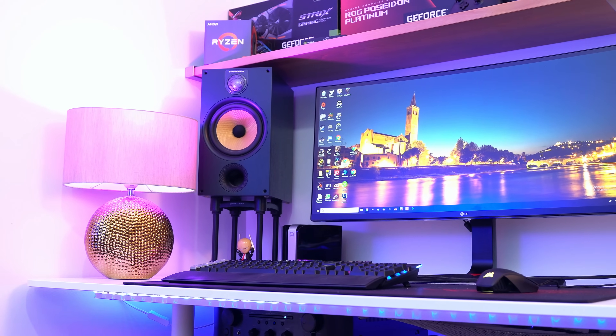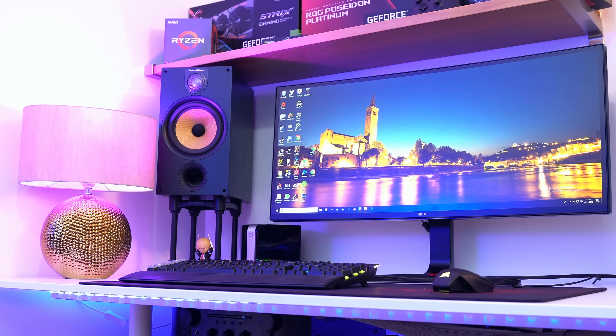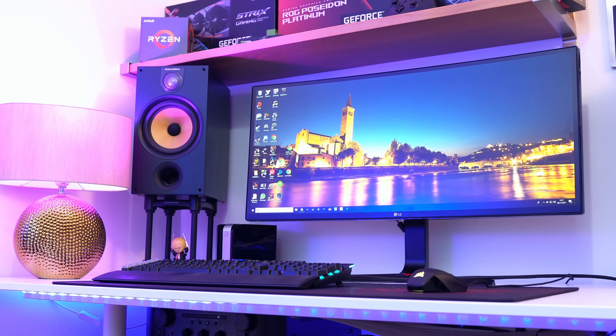A question I get asked pretty much all of the time is whether it's worth picking up a curved display. They're normally more expensive and they can pick up more reflections in the room if you've got a lot of light sources, and if you're working with straight lines professionally then a curved monitor probably isn't the best idea. But personally I've always preferred going for a curved one because the corners are a little bit nearer to you and it just feels that little bit more natural.